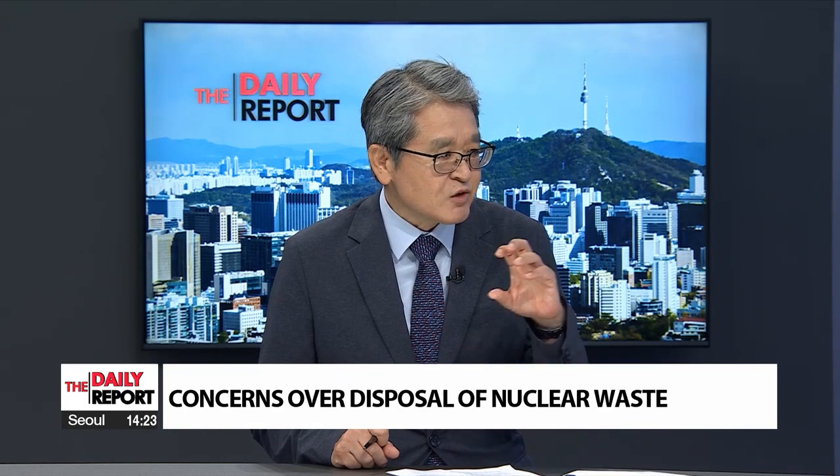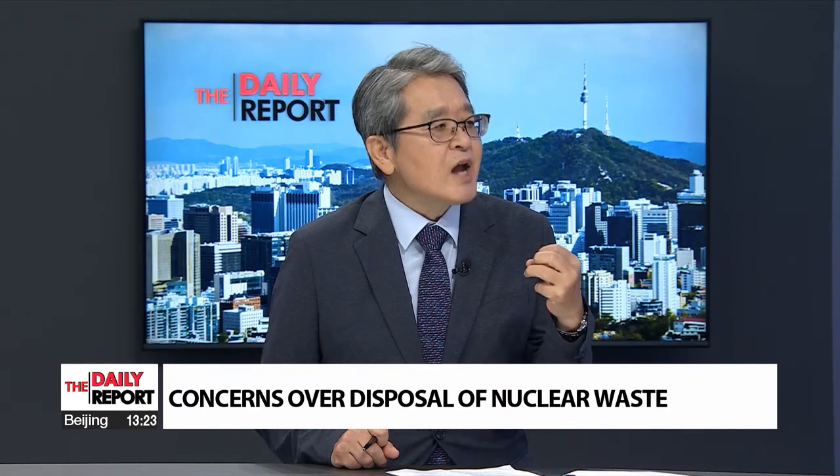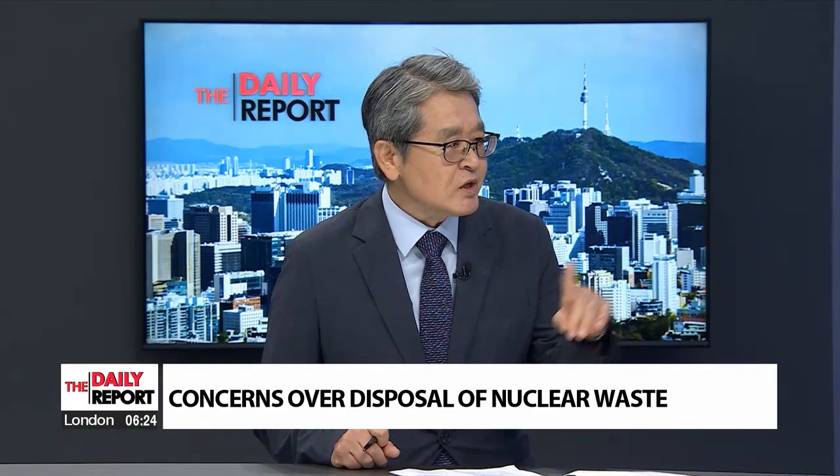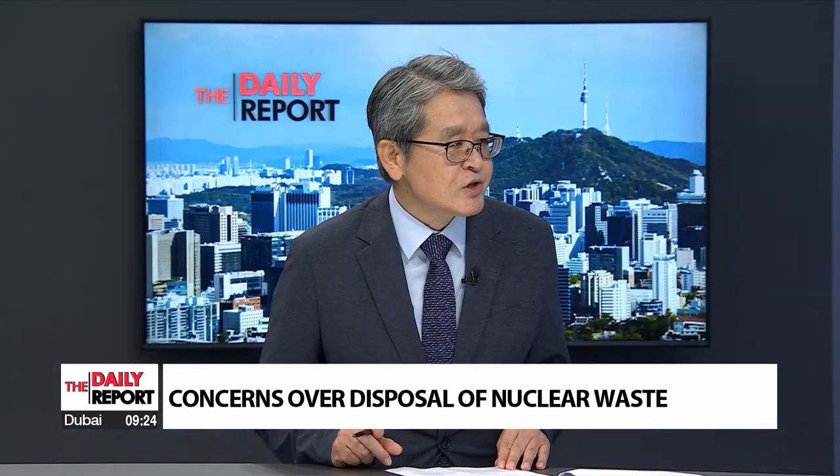We put spent fuel underground, 500 meters deep. Even in the worst cases, for the risk from spent fuel buried underground to materialize takes more than a couple of thousand years. But talking about the risks from the climate crisis — if we're talking about 50 or hundreds of years — the timescale of risk is quite different. So you need to consider what your priority is: to prepare for the risks you are encountering now. The immediate danger, that's right.